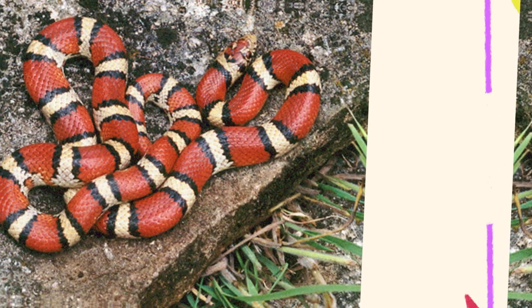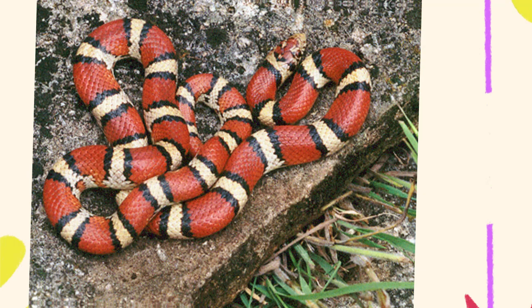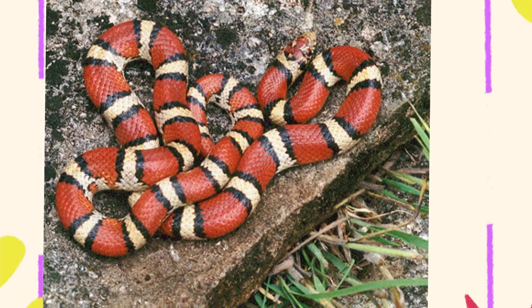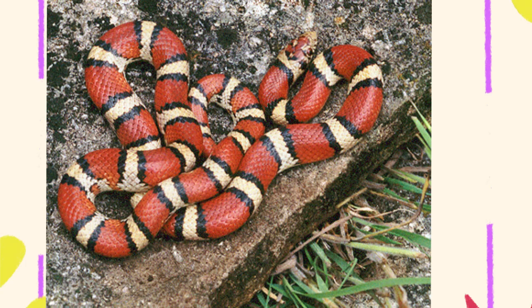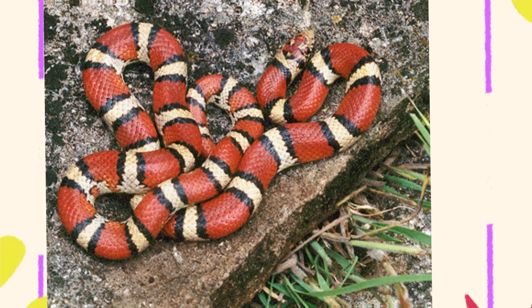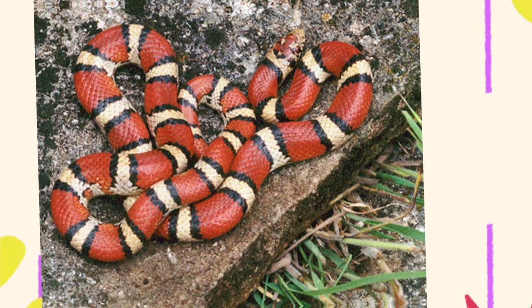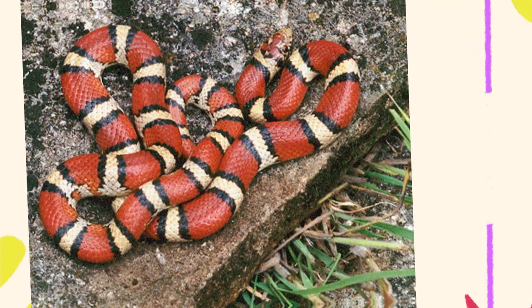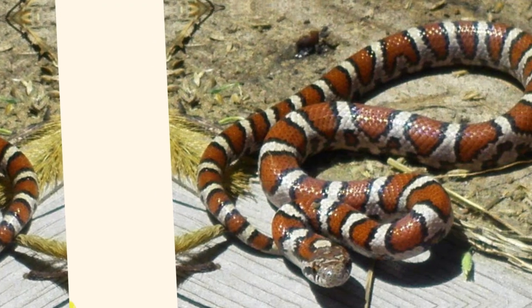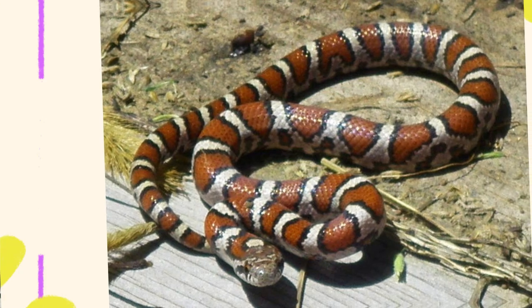Milk snakes are among the most visually stunning and widely misunderstood snakes in North America. Known for their bold colors and intricate patterns, these snakes are often mistaken for venomous species, particularly the coral snake. But in reality, milk snakes are harmless, non-venomous, and fascinatingly beautiful. What exactly do milk snakes look like? Let's explore their size, shape, color, and the many variations that make this snake family so unique.